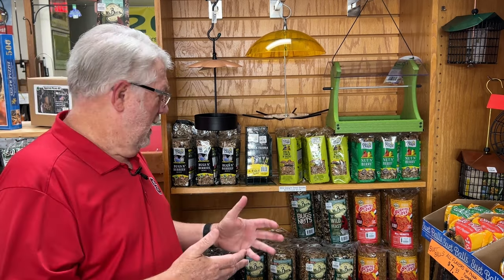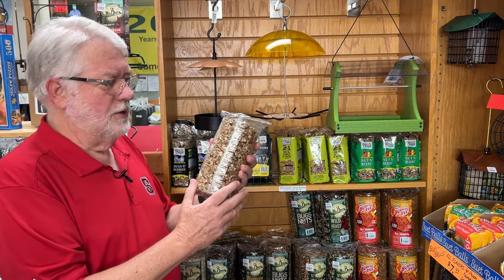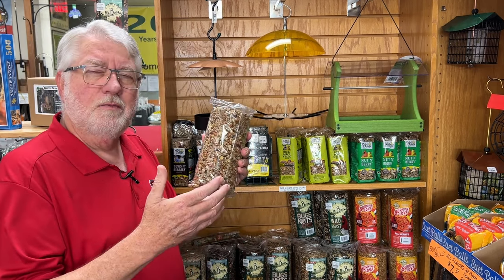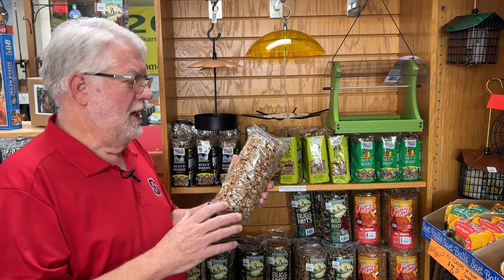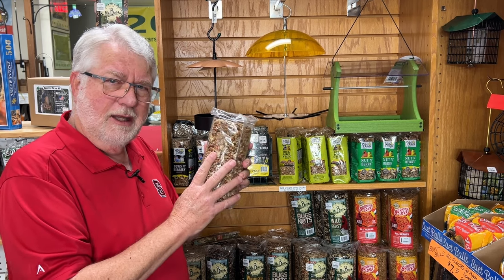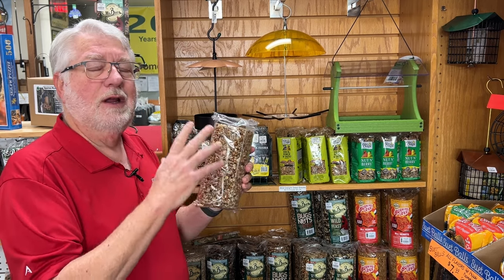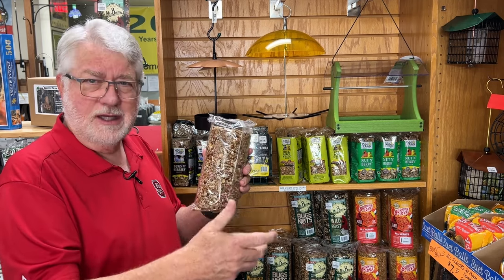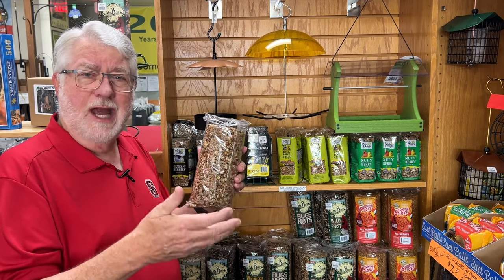The guy who created this company — the Mr. Bird company with the seed cylinders — when I first talked to him at a buyer show years ago, he said on average a block of seed like this lasts five times longer than the equivalent weight of loose seed. So again, it slows birds down, prevents that seed tossing.